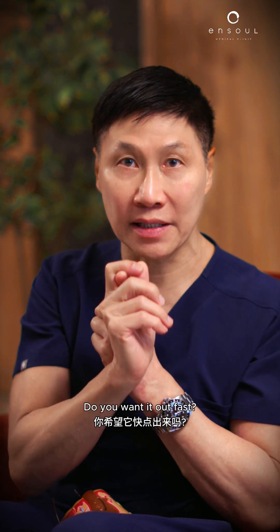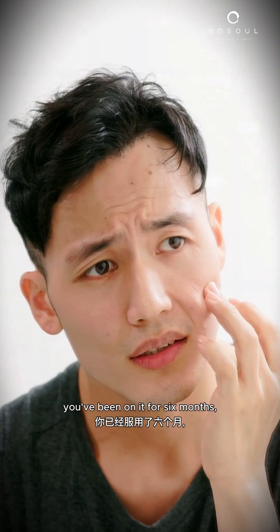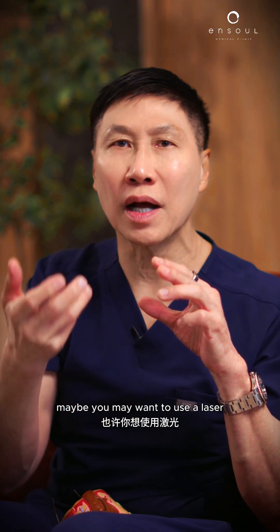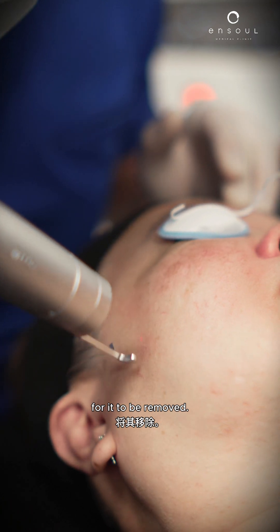So two problems here. One, are you impatient? Do you want it out fast because the creams take a while? Or if the creams don't work — you've been on it for six months, a year, and you're not seeing results — maybe you may want to use a laser just to break this pigmentation into smaller pieces for it to be removed.